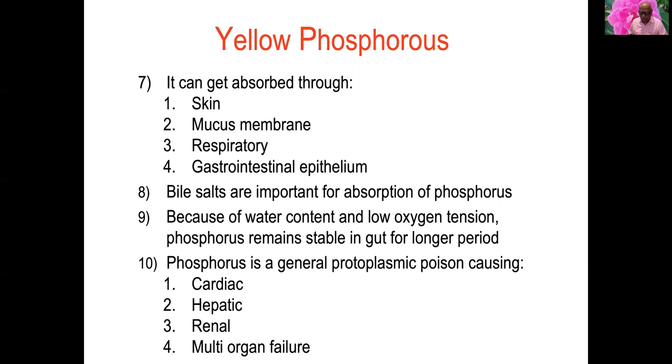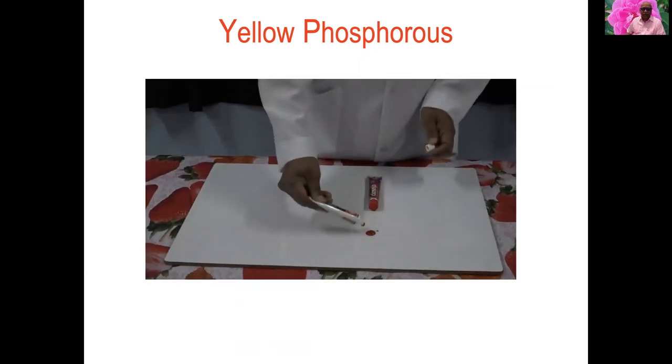Yellow phosphorus can be absorbed through the skin, mucous membranes, respiratory, and gastrointestinal epithelium. Bile salts are important for its absorption. Because of water content and low oxygen tension, phosphorus remains stable in the gut for a longer period. It is a protoplasmic poison causing cardiac, hepatic, renal, and multi-organ system failure.